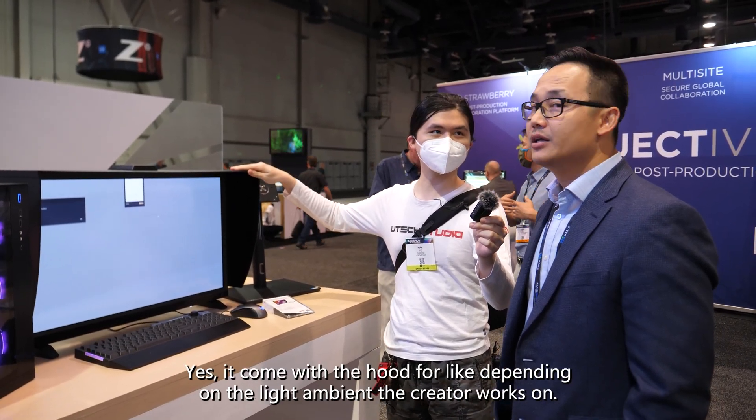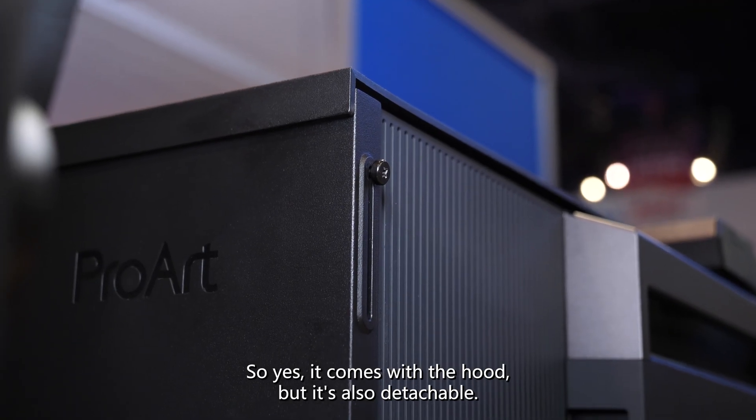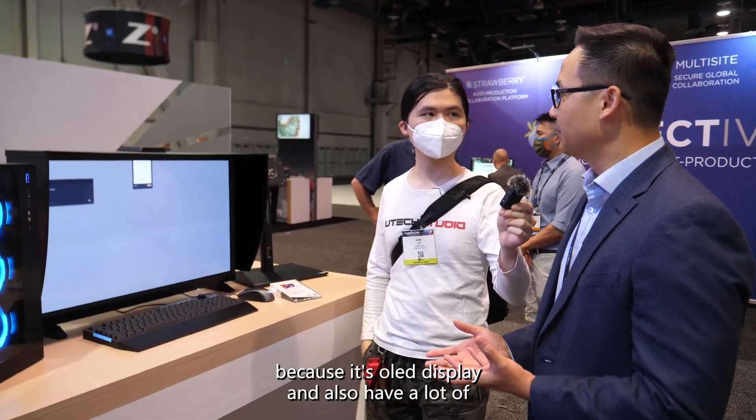It also comes with a hood, depending on the light ambient that the creator works in. The hood is detachable — you can detach it very easily. And the monitor is very lightweight because it's an OLED display.